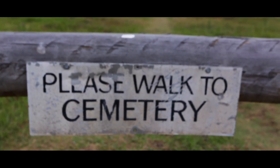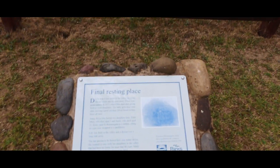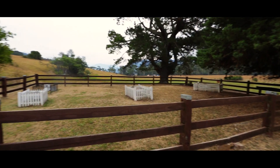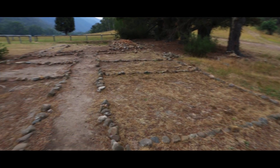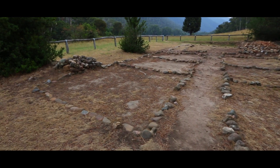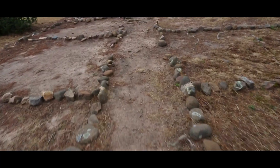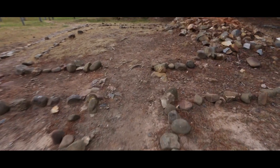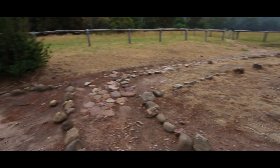Let's go have a look at the cemetery. Here is what's left of the Wanangatta station homestead. The stones outline the original floor plan. This station was one of the most isolated homesteads in Victoria while it was in operation.